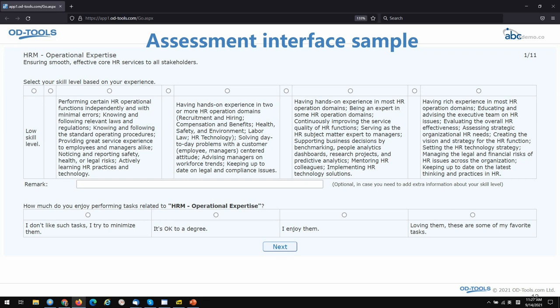Here is an example of the assessment interface. You can see all the parts: the name of the skill, a brief definition, and then the definitions for the levels — 5 levels defined. Then you see the in-between choices, so there are 9 choices altogether. People can also write a remark if the skill map doesn't capture their skills accurately. Below, they can select how much they enjoy performing the tasks related to this skill, which indicates their intrinsic motivation.